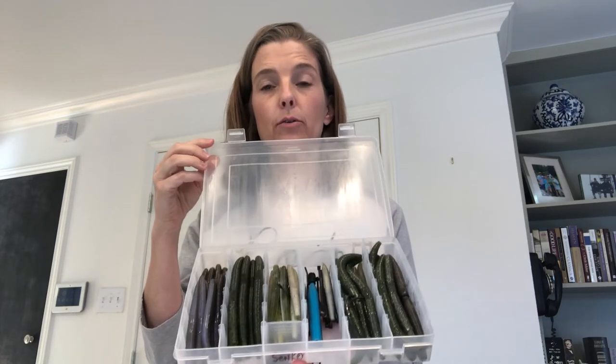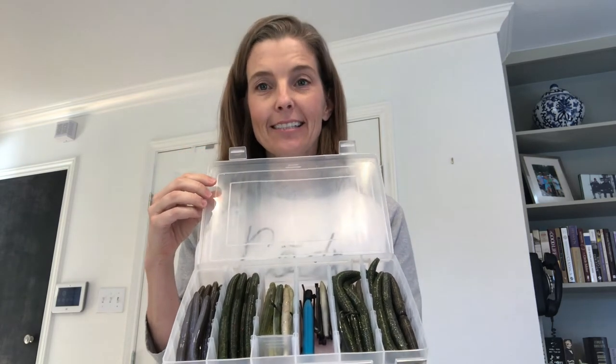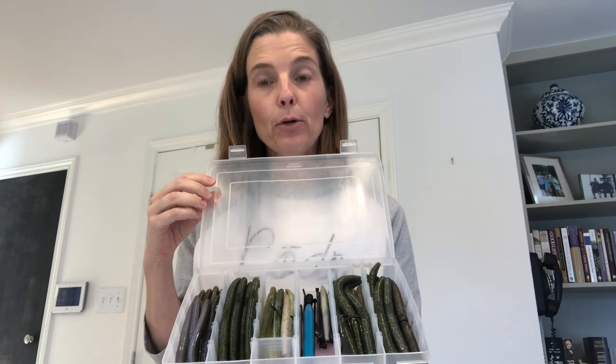Say worm. Change the erm to orth — what word do you get? Worth. Say tackle. When fishermen go fishing, they have boxes called tackle boxes where they put all of their bait. Say tackle. Change ackle to ickle — what word do you get? Tickle. Say box. Change ox to aing — what word do you get? Bang.